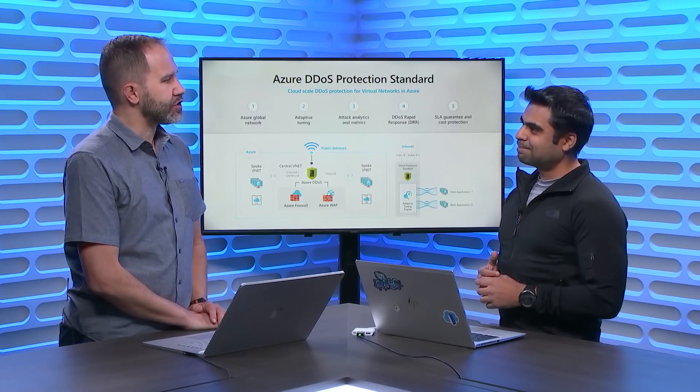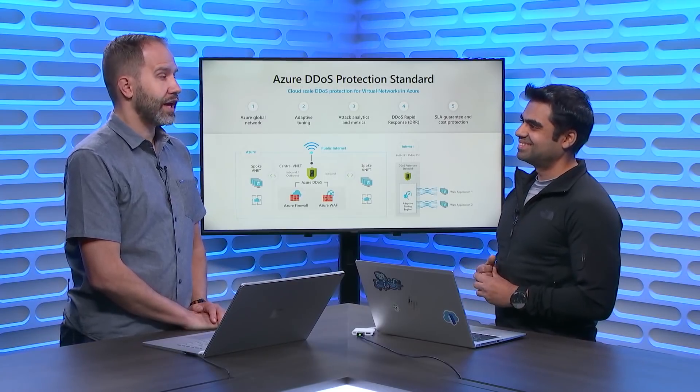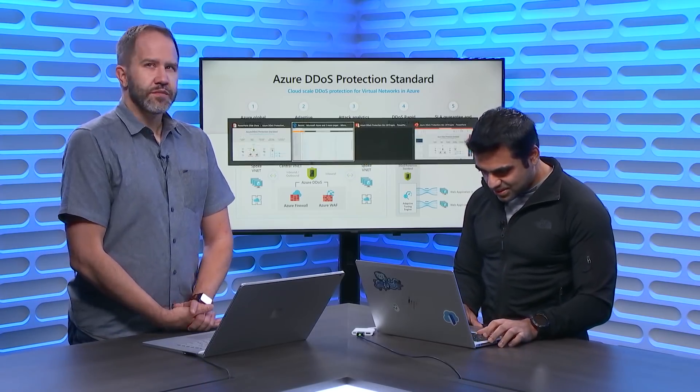So you're basically giving me DDoS insurance? That's right. That is incredibly cool. So do you have a demo? Can you simulate an attack? Absolutely, let's do this.